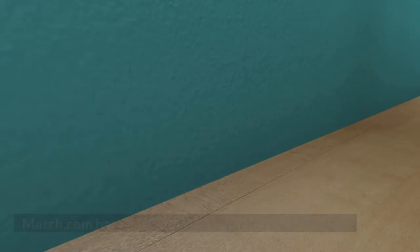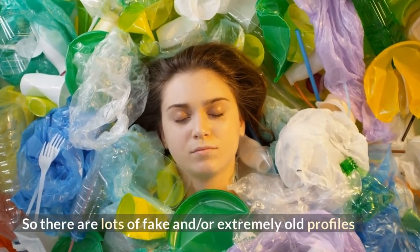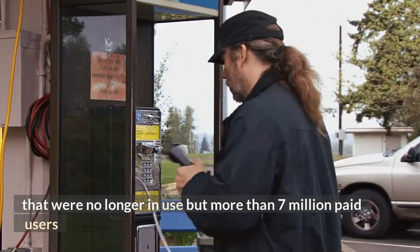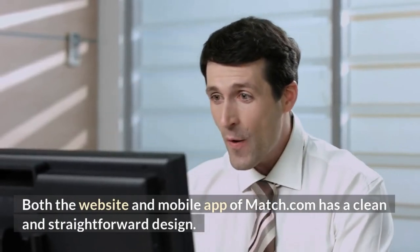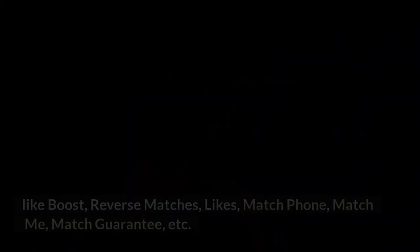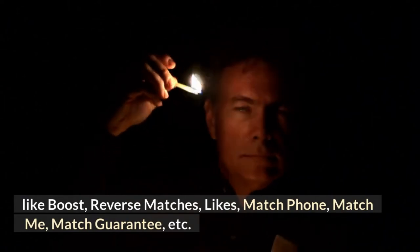Can I trust Match.com? Match.com has over 20 million members worldwide, so there are lots of fake or extremely old profiles that are no longer in use, but more than 7 million paid users, so you can try your luck with these members. Both the website and mobile app have a clean and straightforward design. Match.com has special features for its members, like Boost, Reverse Matches, Likes, Match Phone, Match Me, Match Guarantee, and more.